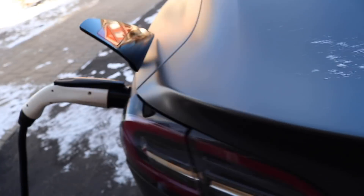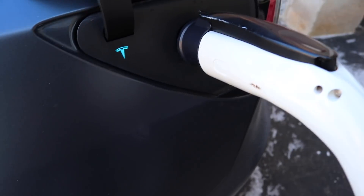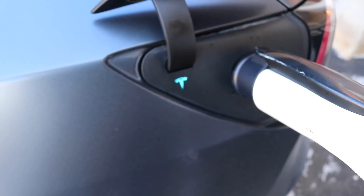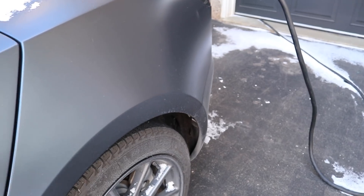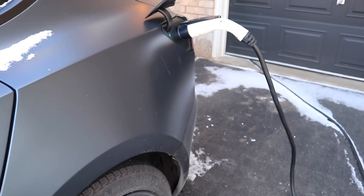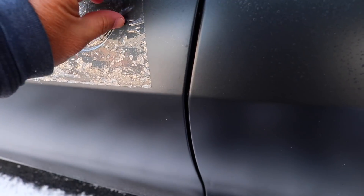I wonder if the charge port is actually frozen - let's check that first. No, I've been lucky and haven't had many problems with the charge port freezing. I've had it where it freezes and doesn't charge fully - that's another video - but in terms of actually freezing in there and getting stuck so you can't pull it out, I haven't had that problem.